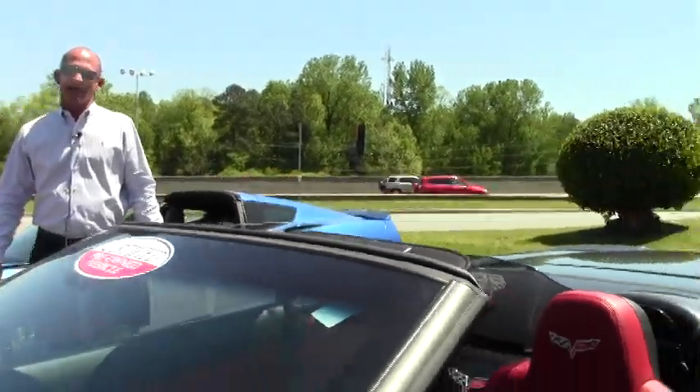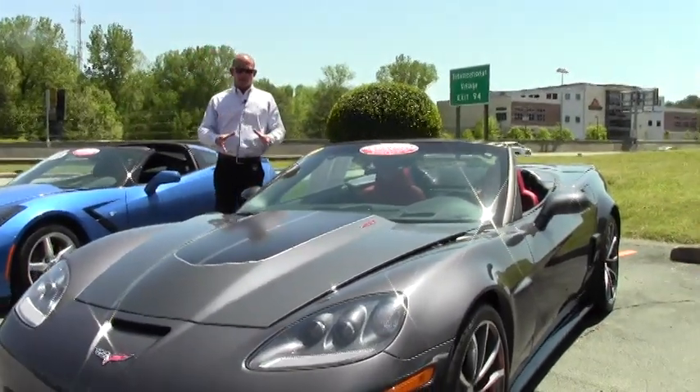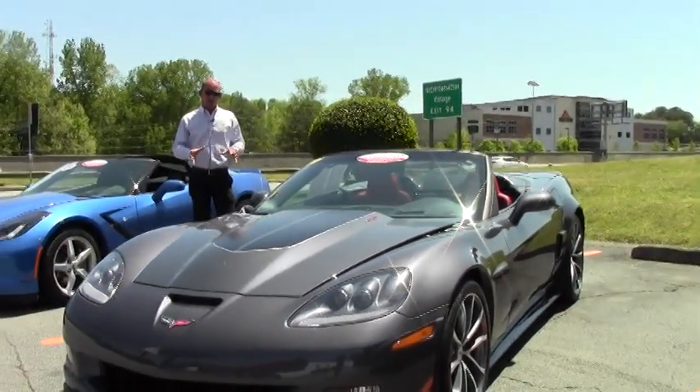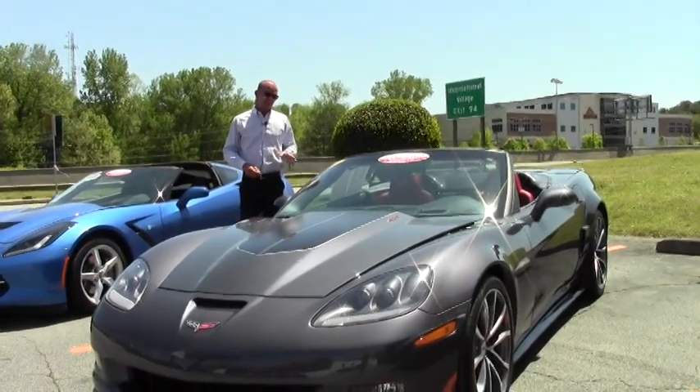Good afternoon, folks. Lance here with BioVet. Today I want to show you a very, very special, unique, and rare car: the C6 2013 427 Convertible.